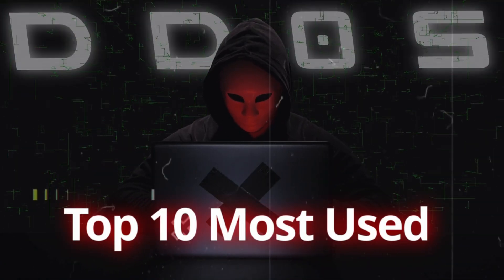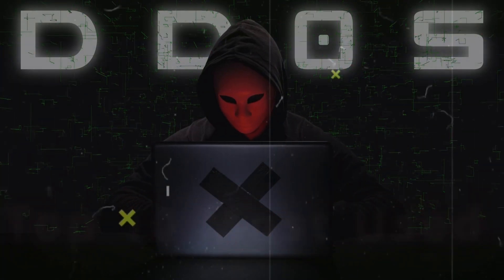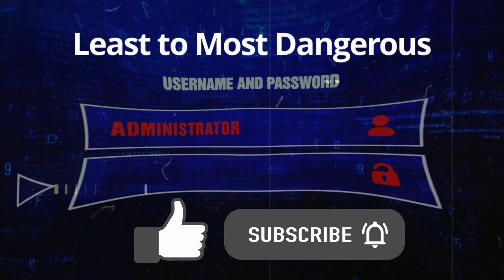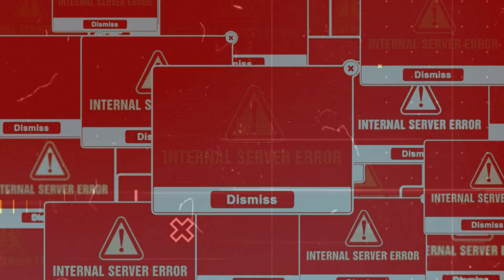Today we'll expose the top 10 most used dark web AI models in order of least to most dangerous, as we discuss how they work, their origins, and where this malicious tech is headed in the future.